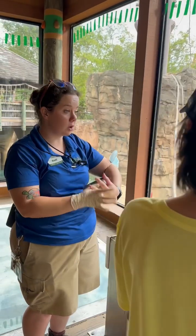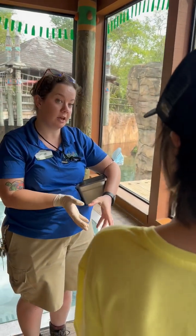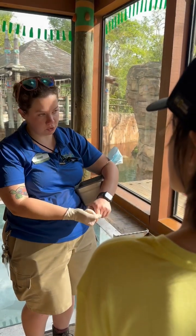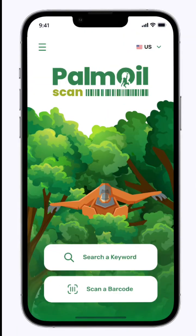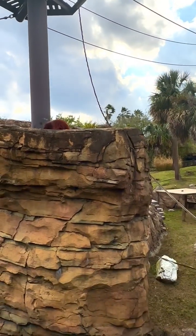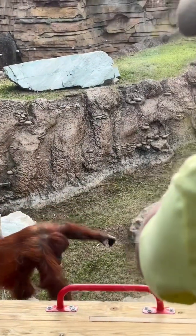To help them with those struggles that wild populations do have in the wild, their biggest issue is habitat loss and destruction. Palm oil is a huge reason why they're losing habitat right now. So the biggest thing to help them out is sustainable palm oil — there's actually a palm oil scan app. You can scan shampoos, chocolates, any product that has palm oil, which is a lot of things, and make sure that they're using a sustainable version.